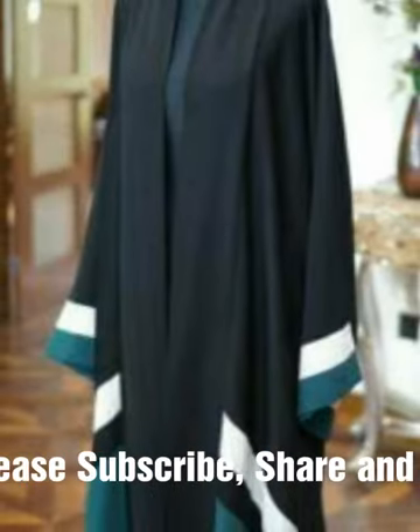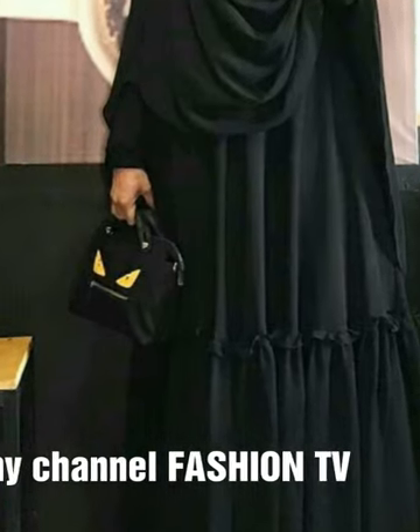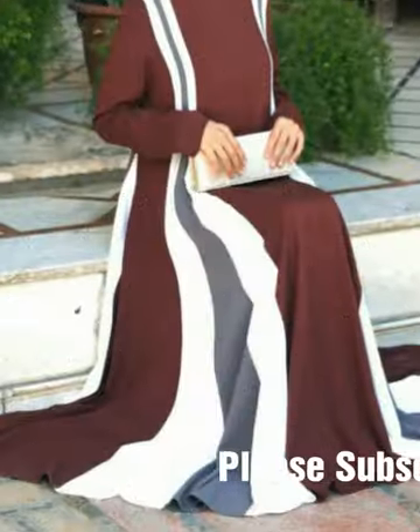So viewers, if you like this video, please give your thumbs up and subscribe below in this video. And this is very pretty and very trending abaya designs.